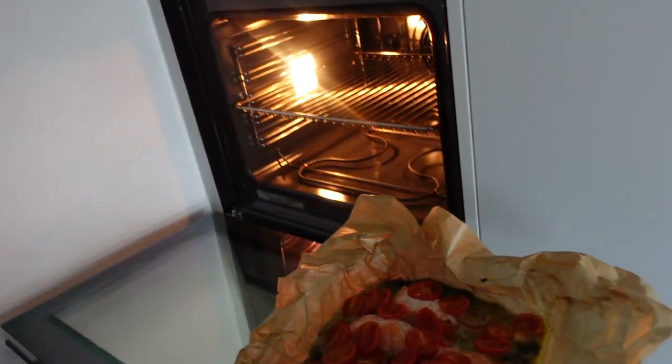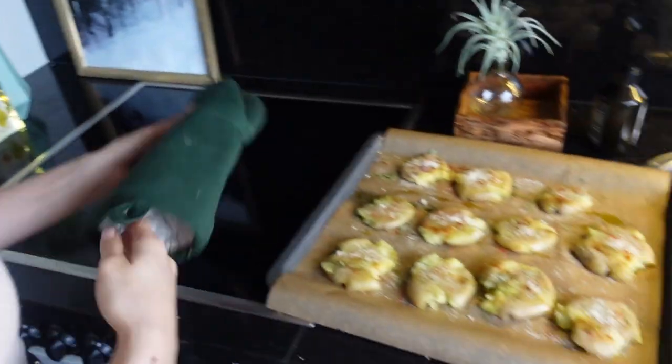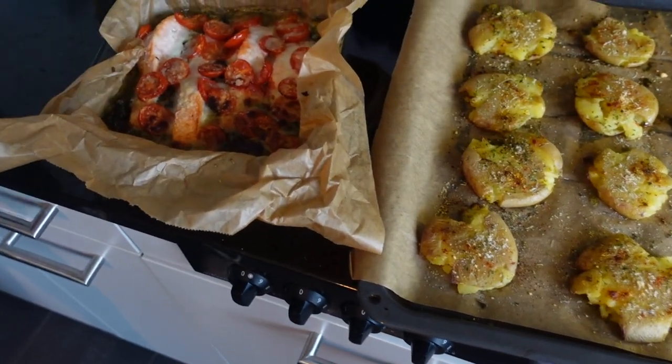So after 20 minutes it looks like that, and we're gonna put a little bit of cheese on top. I'm gonna try it right now — it's good! I would prefer them to be a little bit more crispy, so you can leave them in for maybe 20 more minutes.